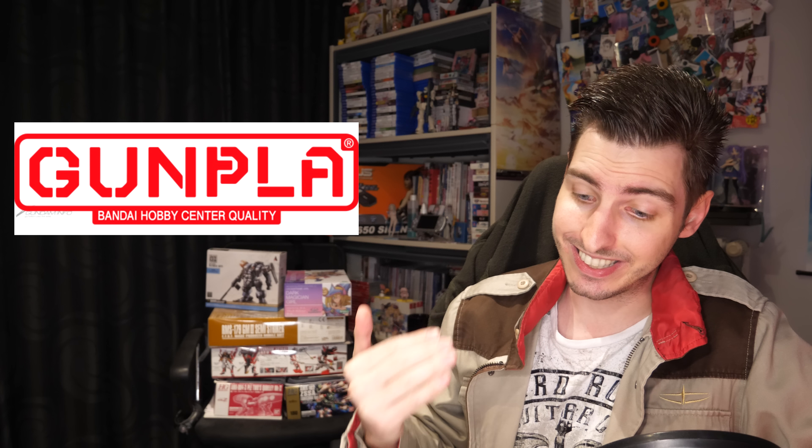Good evening everyone and welcome to Gundam News. The first big thing that happened this week was of course the first episode of Witch from Mercury, but first a new month means a new Gunpla schedule, which consists almost entirely of Witch from Mercury kits.